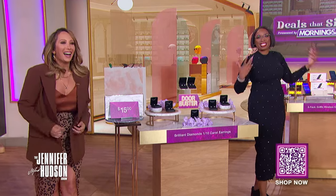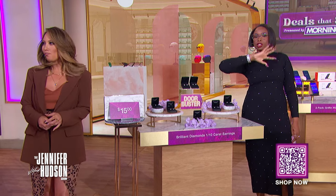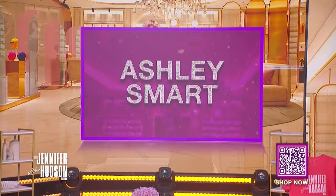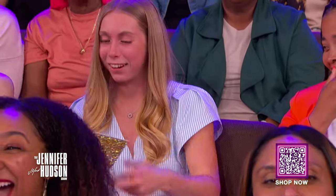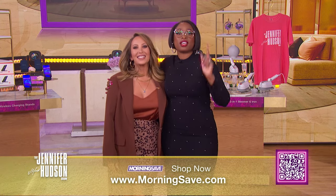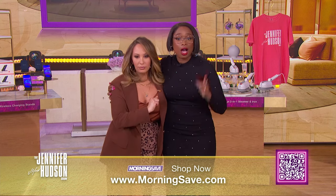Thank you so much for shopping with me today — I feel better already. We should give one of our audience members their shop on too, so if you see your name on the screen, you're today's winner and you're going home with all of our Deals That Sing. Ashley, congratulations — Ashley's our winner! And thank you, Sheryl, for all these Deals That Sing. Make sure you check out the podcast 'Sex, Lies, and Spray Tans' anywhere you listen to podcasts. To get these Deals That Sing before they're all gone, visit MorningSave.com or scan the QR code below while supplies last.